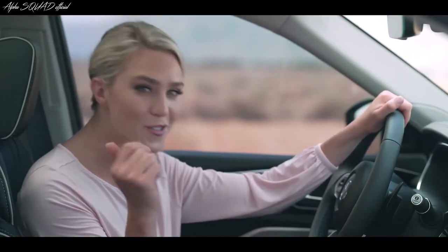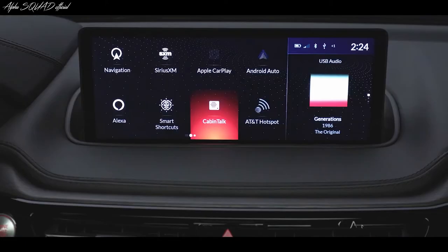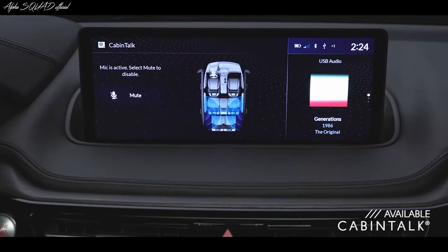And get this — you can talk to the rear passengers all the way from the front seat. It's called Cabin Talk, and it's available on select trims.